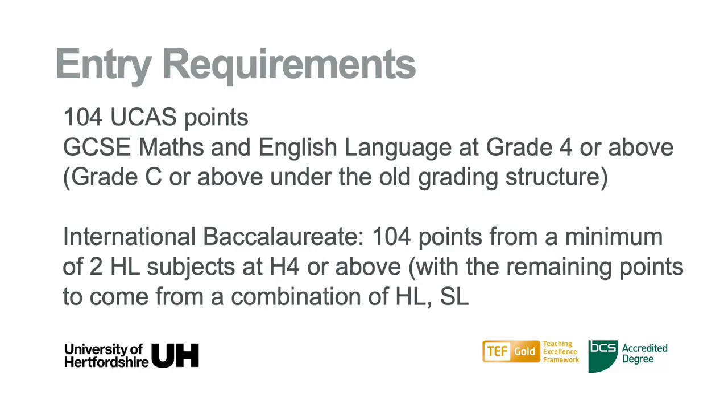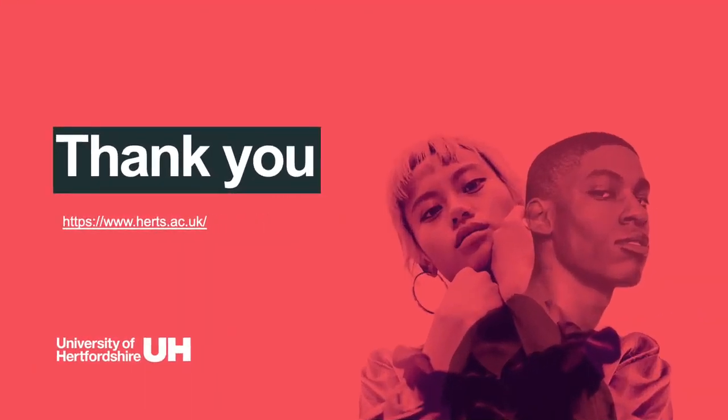We also require GCSE Maths and English Language at grade 4 or above, which is grade C or above under the old grading structure. For the International Baccalaureate: 104 points from a minimum of two higher level subjects at H4 or above, with the remaining points to come from a combination of higher level and standard level subjects.